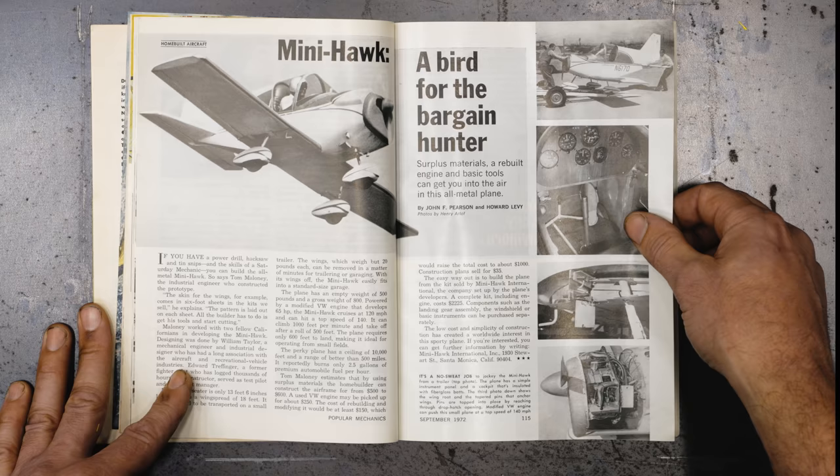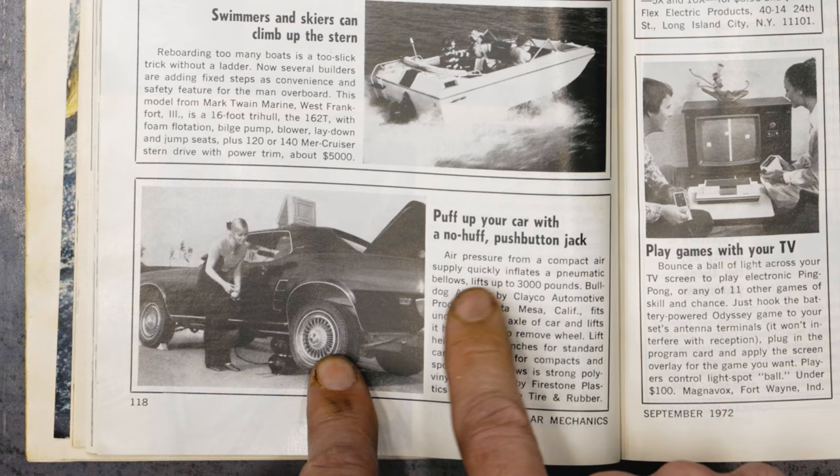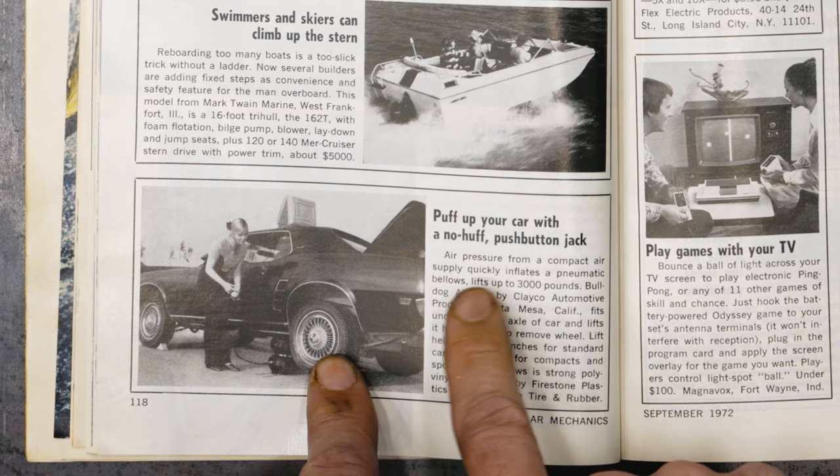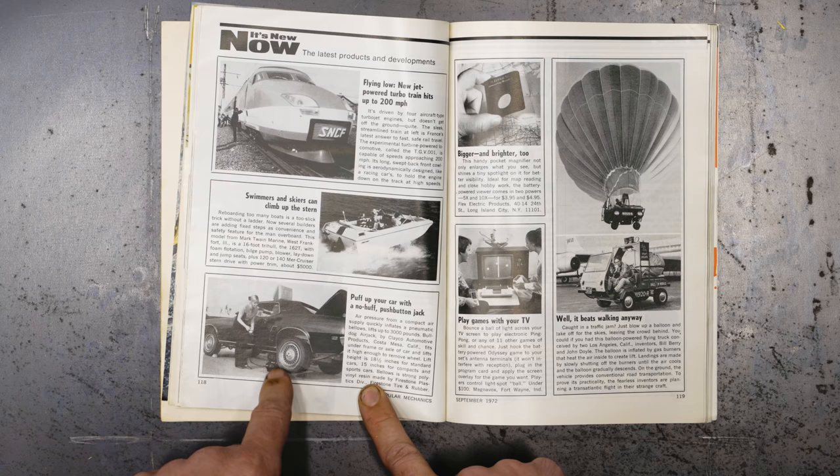Mini Hawk — a bird for the bargain hunter. That's a tiny little airplane. A city under a dome — I always thought that was a new invention. Puff up your car with a no-huff push-button jack — this is nothing new, they had this a long time ago, they just had poor marketing.